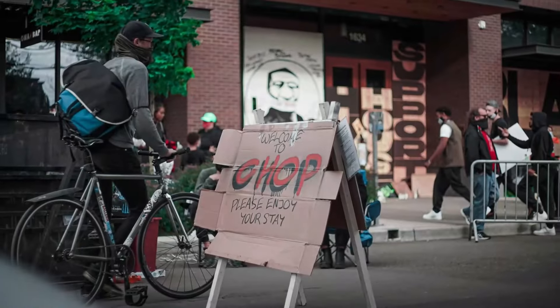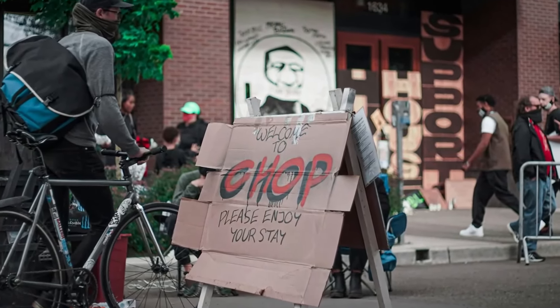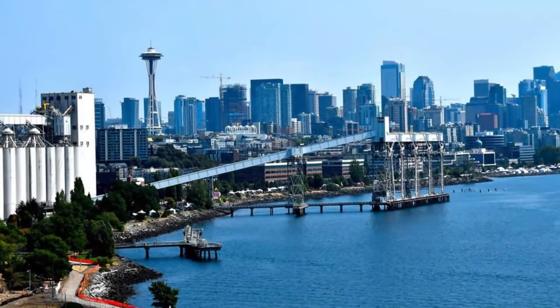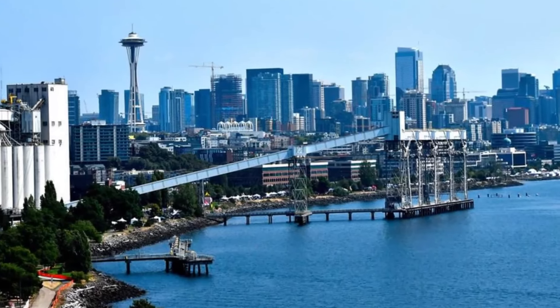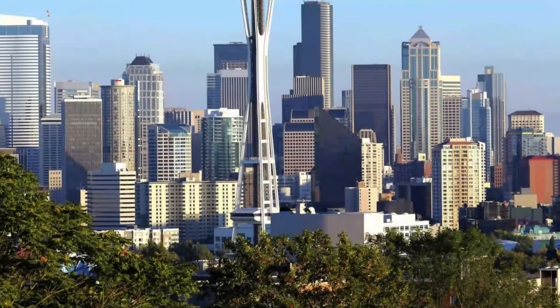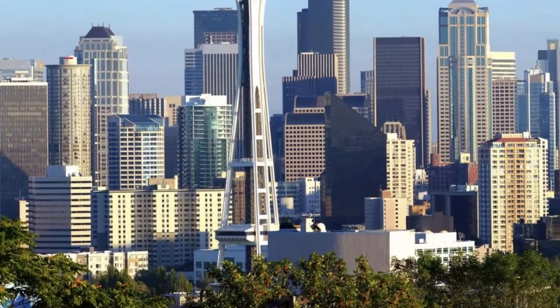As we wrap up our tour of Capitol Hill, we hope you've enjoyed learning more about this unique and vibrant neighborhood. Whether you're a local or just visiting Seattle, we highly recommend stopping by Capitol Hill to experience its rich history, stunning architecture, and diverse cultural offerings.